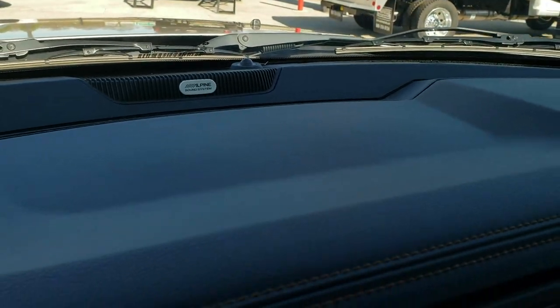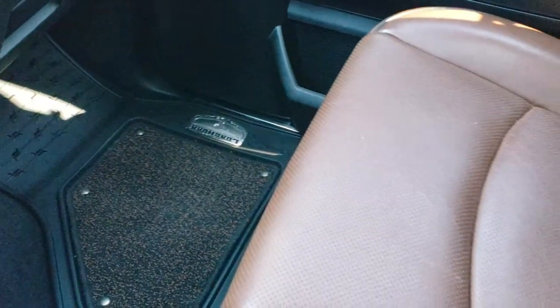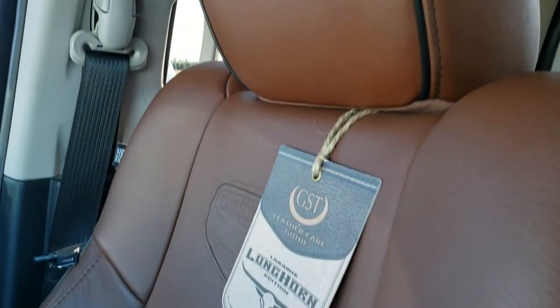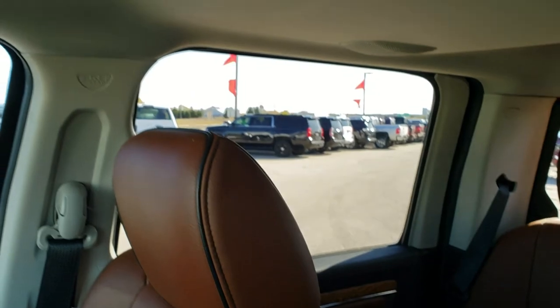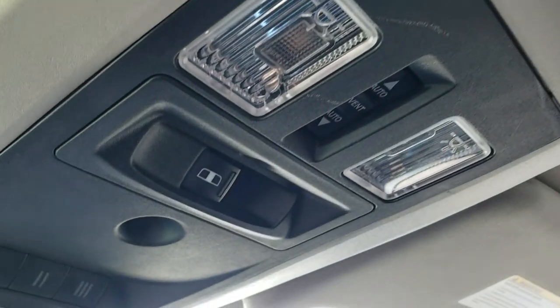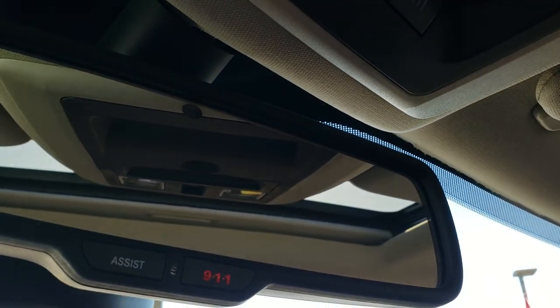It has the Alpine premium sound system. The passenger side floor mat and seat are in excellent condition, and this truck smells like it's never been smoked in — it still has the old window sticker on it. It also has a power sunroof, map lights, power sliding rear window, HomeLink button controls, and 911 and roadside assist button controls.